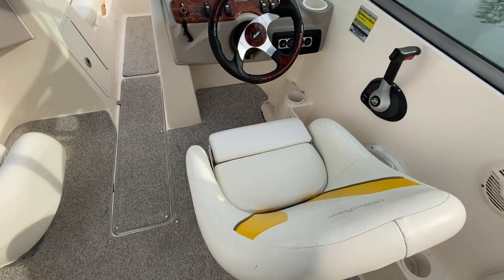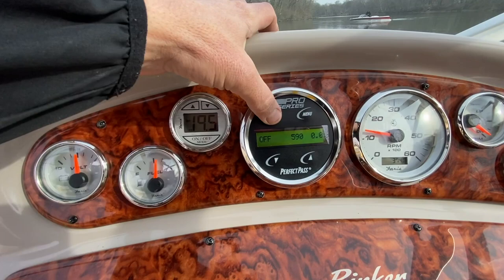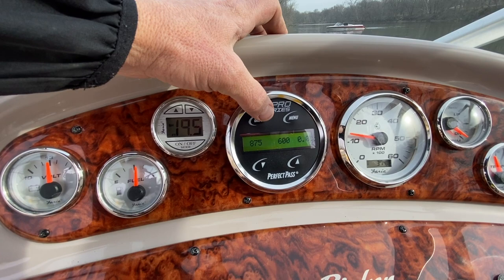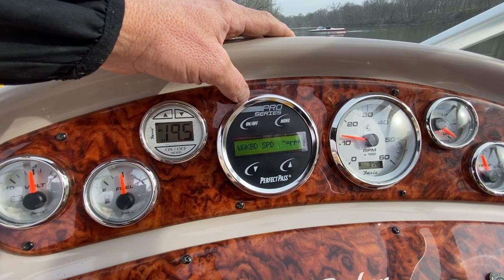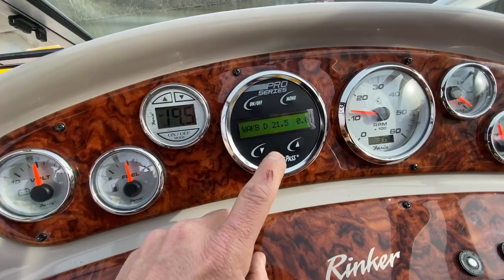Come around to the captain's station. You've got voltage, fuel, and depth finder gauges. The cruise control — that's how you set your speed or set it on RPM. You can bring it up to speed — say 16.8 — and run it up to 21.3, whatever you want to do, going faster or slower from there.